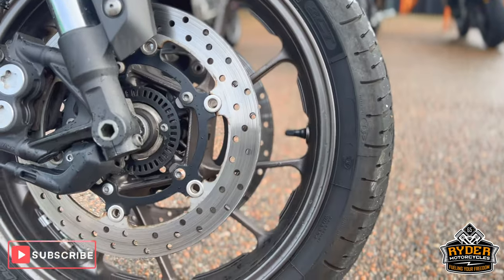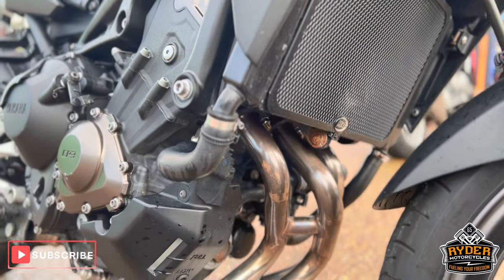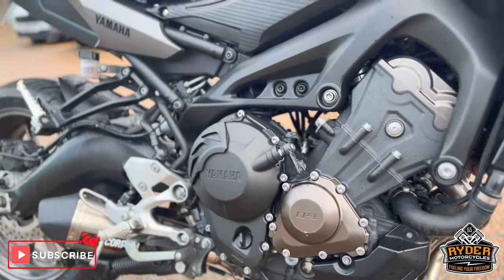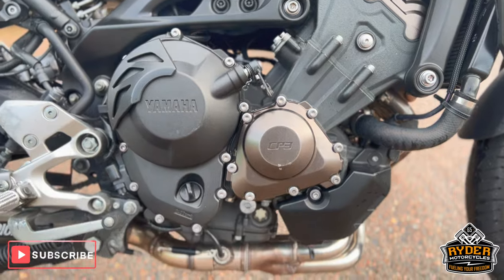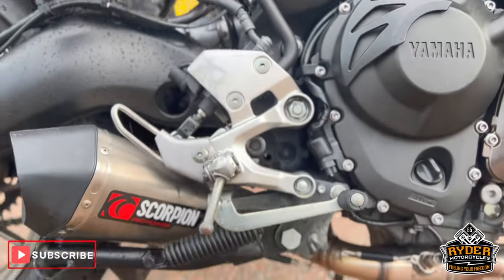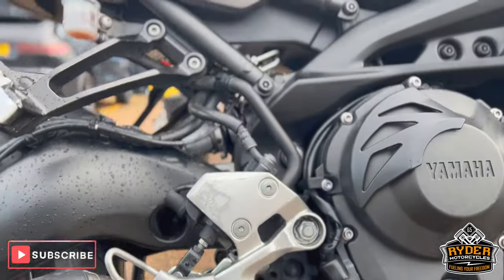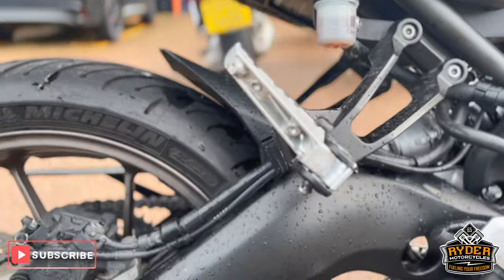Saw the headers — again it does need a valet, so there are a few dirty places. The engine casing is nice. It does benefit from having a center stand, and there's a nice Scorpion exhaust on there. All the swingarms are in nice condition.